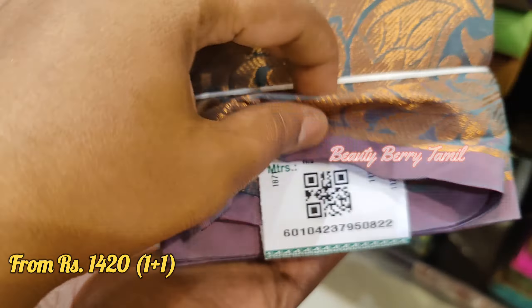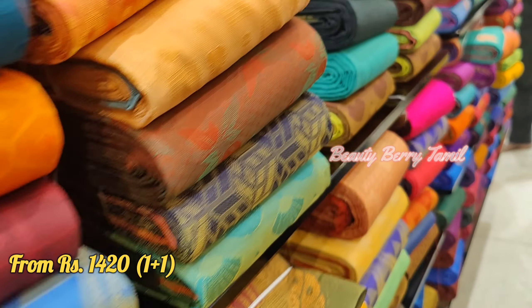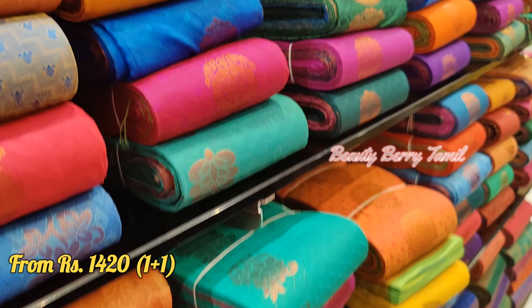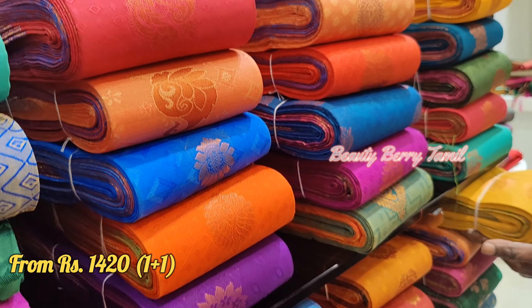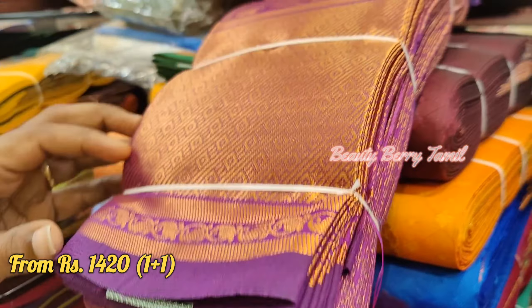This is a one-plus-one saree under the RD offer. There is also a 5% offer available. This offer starts from July 1st and runs through August 15th.